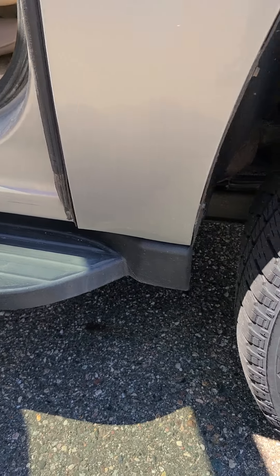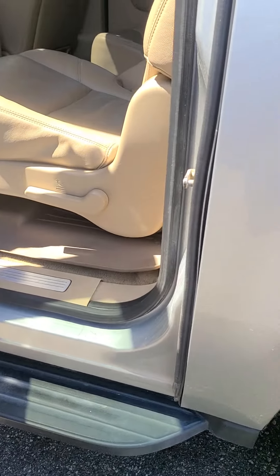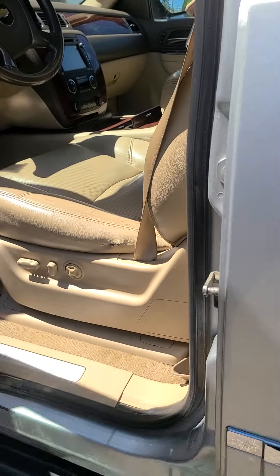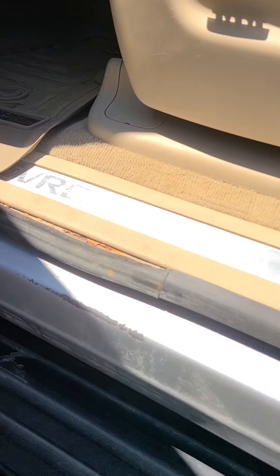Not any rust in the notorious spots for a 2012, which is nice to see. There are some scuff marks there, and a little bit of rust just barely starting right there.